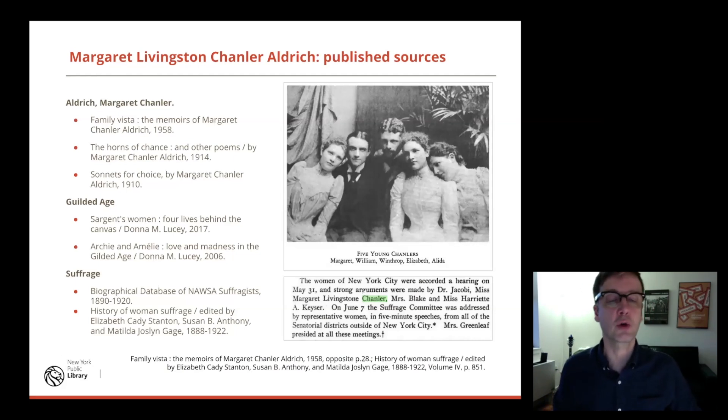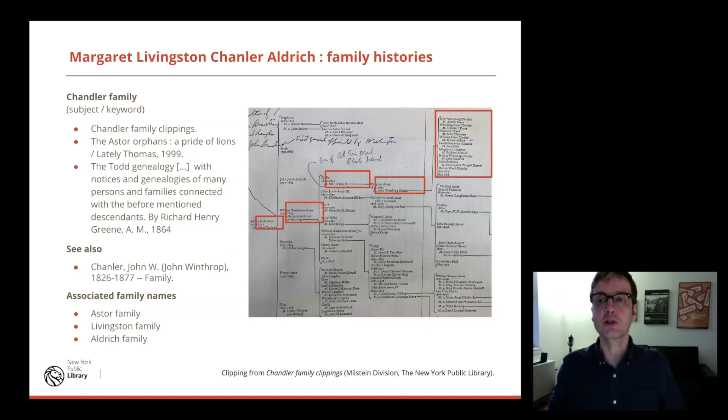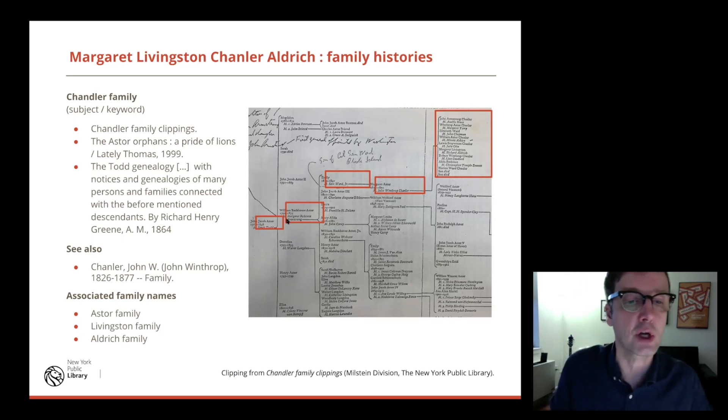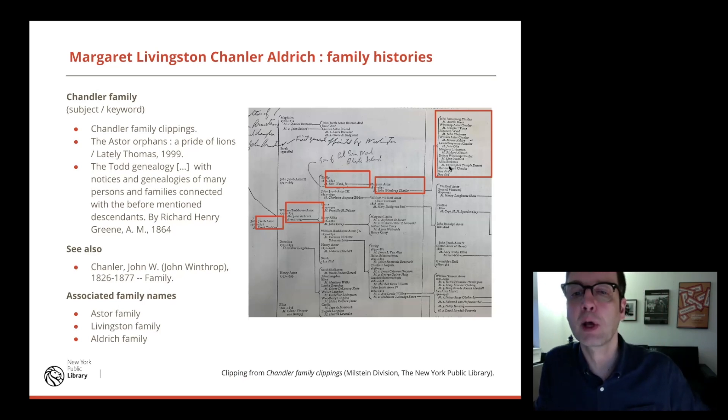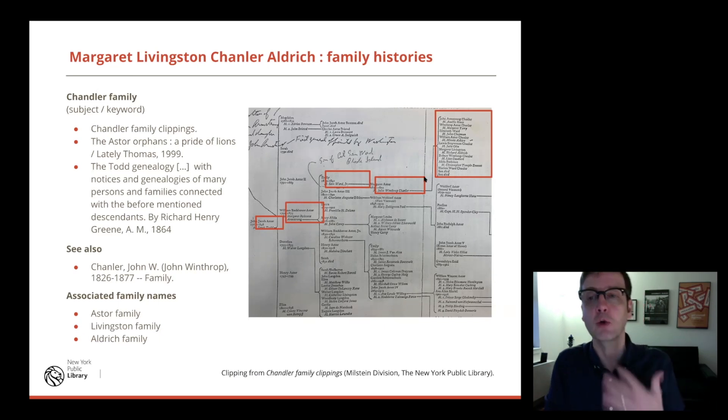There's a lot of published material about Margaret. Family Vistas is an autobiography she wrote. She appears in other books as well — books about the Gilded Age, Sargent's Women, which talks about her sister Elizabeth a lot as a subject for his paintings, and Archie and Emily: Love and Madness in the Gilded Age. She appears in biographical databases for suffragists and the history of women's suffrage as well, because she was involved with suffrage. We have a family file that describes her lineage back to John Jacob Astor — she's the great-great-granddaughter. But I want to expand on that and look at a different lineage.